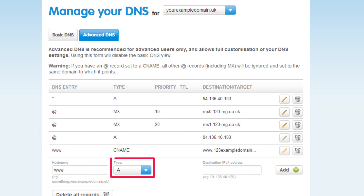For an A record, choose A from the drop-down menu and enter in the IP address of your third-party hosting package in the Destination IPv4 address field. Once you've entered in this information, just click on Add.